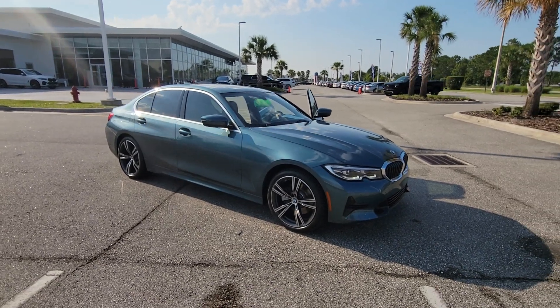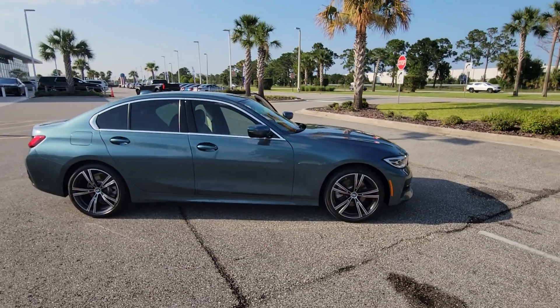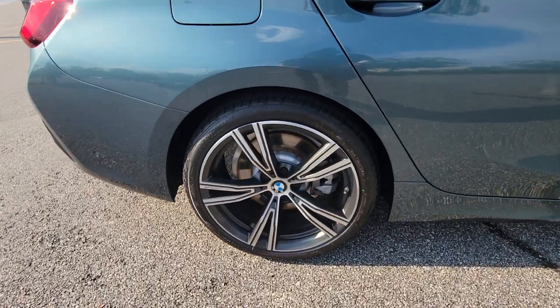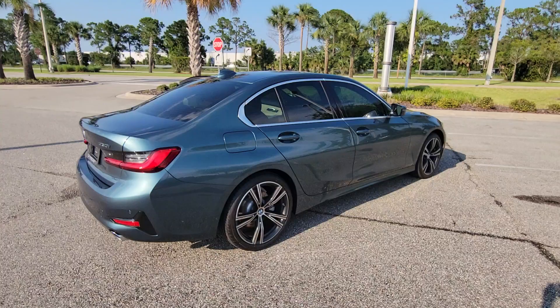This could be the car for you — the 2020 BMW 3 Series, with less than 35,000 miles on the sedan. The original high-performance sports sedan that set the standard for dynamic, agile, and balanced driving.